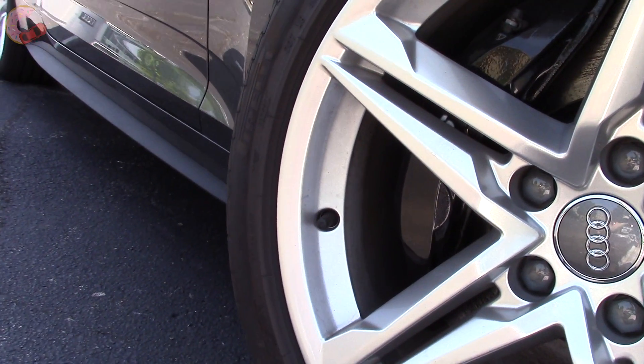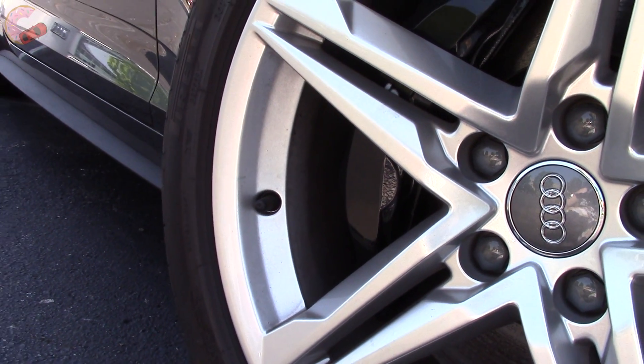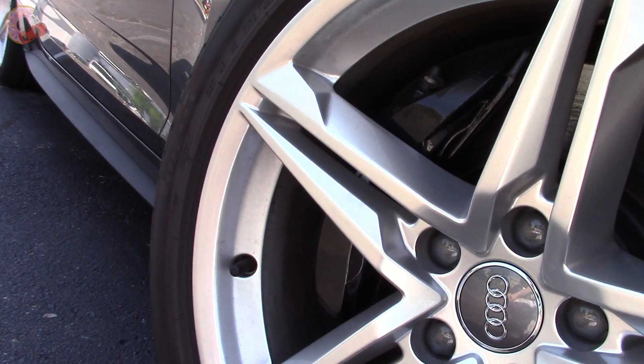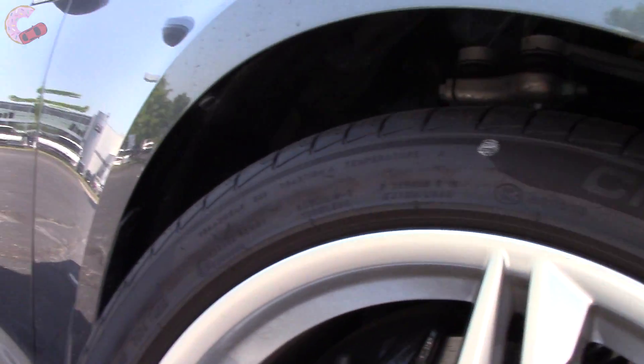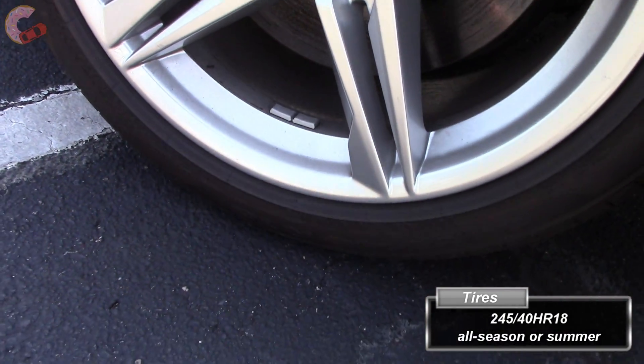The brakes are 6-piston, 13.8-inch ventilated disc in the front and 13 inches in the rear. The calipers can be red if you have the S-Sport package. Summer tires are standard, but all-seasons are a no-cost option.